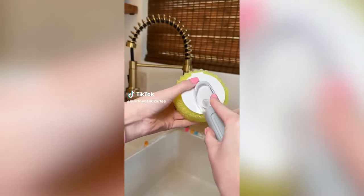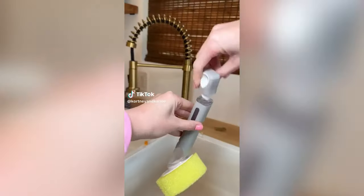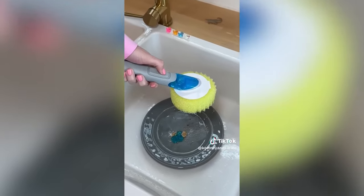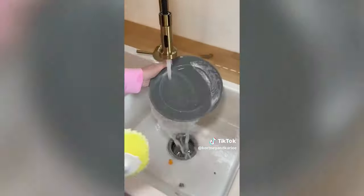Amazon Kitchen Must Have. This is a soap dispensing handle for your Scrub Daddy. Just fill the handle with soap and add your favorite Scrub Daddy, then press the button to release however much soap you need. This makes washing dishes so much easier.